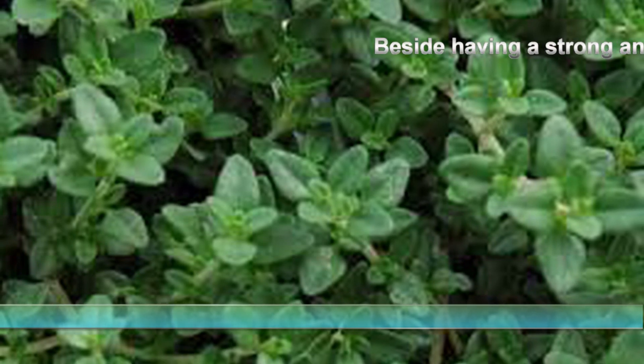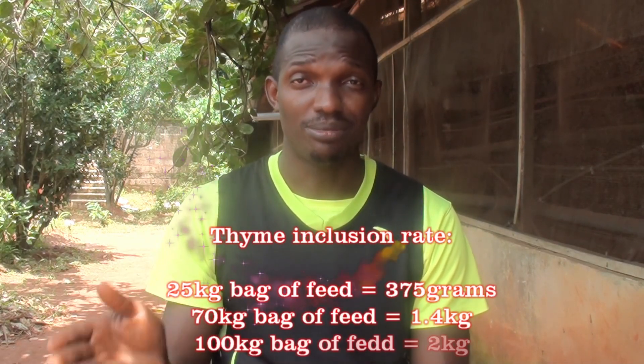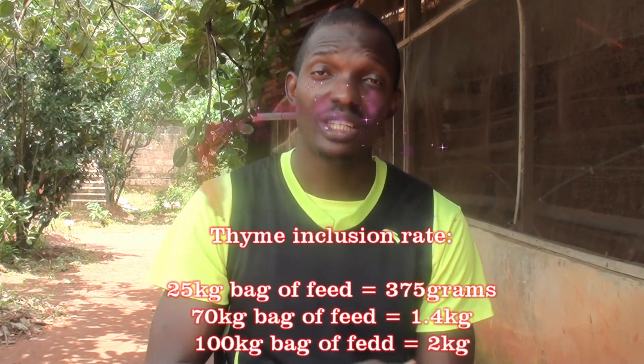The next plant is thyme. Besides having antimicrobial, antiviral, and antioxidant properties, thyme has also been proven to serve as a natural growth promoter for broiler chickens by improving carcass quality, feed conversion ratio, and broiler weight gain. The inclusion rate of thyme powder: to a 25 kg bag of feed, add 175 grams of thyme powder; to a 70 kg bag of feed, add 1.4 kg of thyme powder; and to a 100 kg bag of feed, add 2 kg of thyme powder.